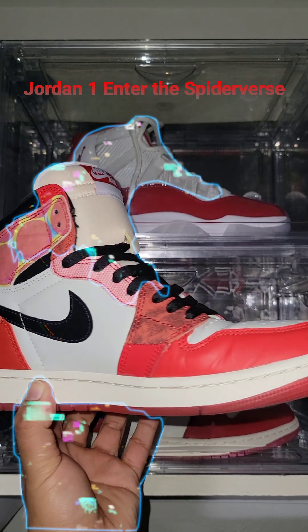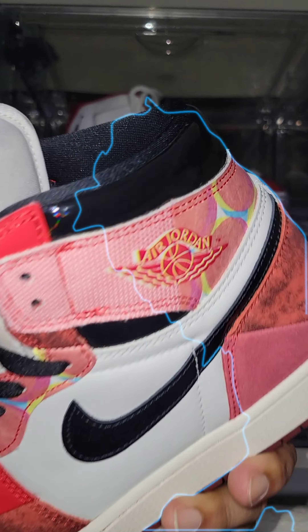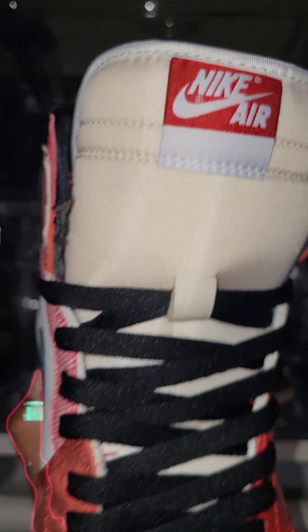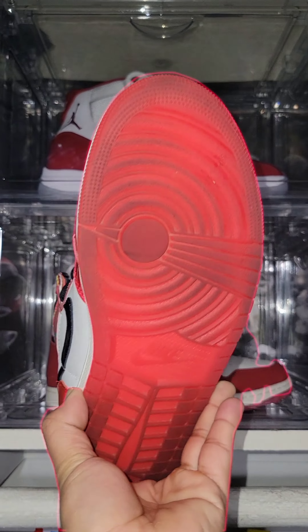Jordan 1 Enter the Spiderverse. In my opinion, Miles Morales should have wore these. Bottoms glow in the dark. Sold out shoe on release day.